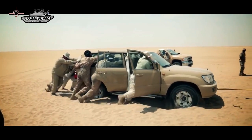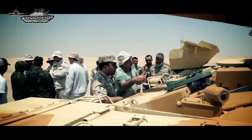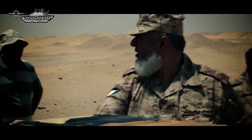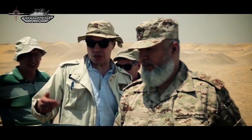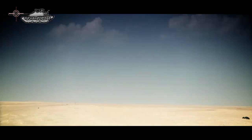The T-90 is an advanced tank in service with Russian ground forces and the naval infantry. It uses a 125mm 2A46 smoothbore main gun, the 1A45T fire control system, an upgraded engine, and a gunner's thermal sight.